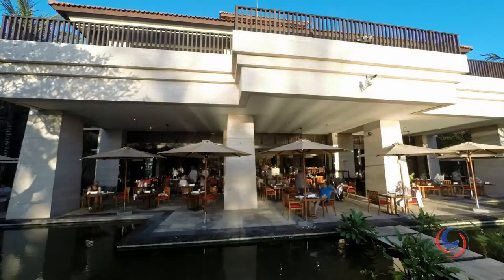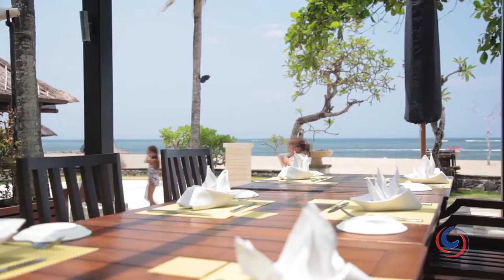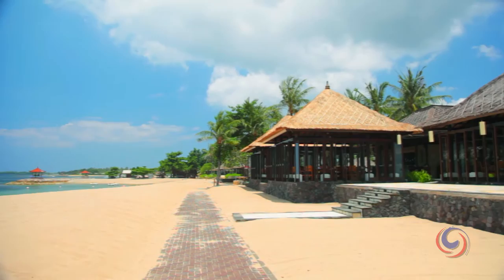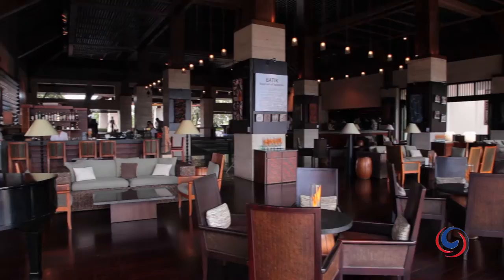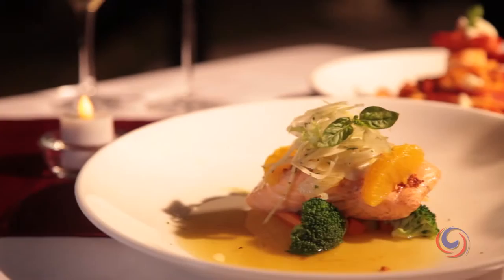Dining at Conrad Bali is a real treat. Enjoy huge breakfast buffets with international favourites and local specialties. Chill out at 8 Degrees South and tuck into pizzas or healthy salads in shady pavilions beside the sea. Head to RIM for a taste of Japanese, or enjoy stunning views at the Lobby Lounge and indulge in a scrumptious high tea. As the sun dips below the horizon, make your way to Suku for Balinese treats and exotic dinner shows.